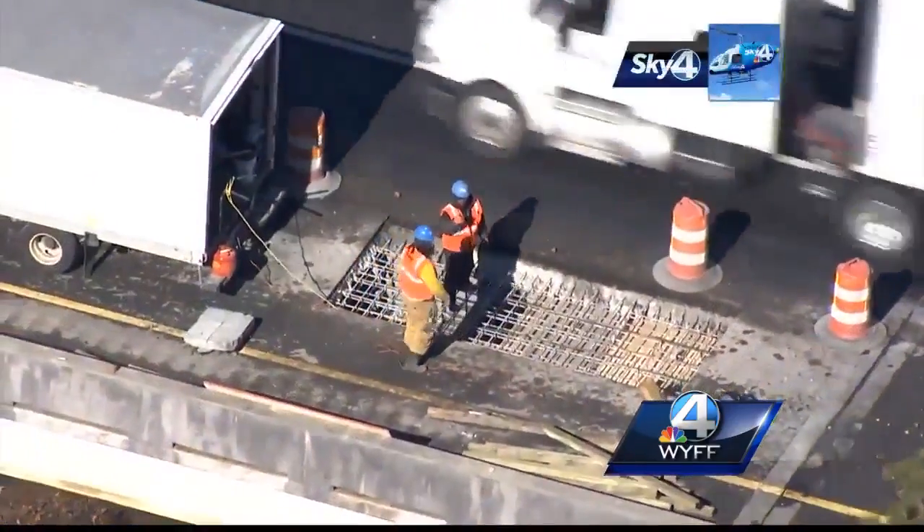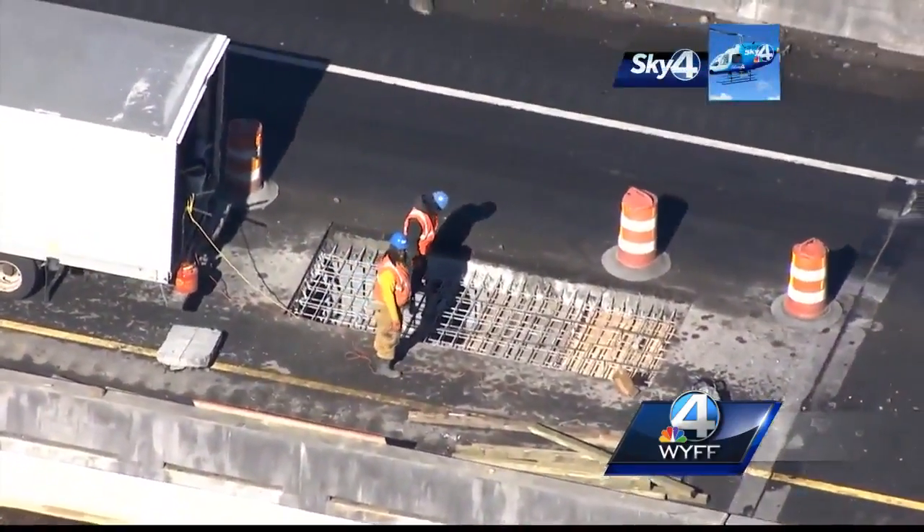More than 24,000 cars cross this bridge over Lake Hartwell every day. Crews were forced to close the inside lane after a literal hole started to form — the hole was significant all the way through the deck of the bridge.